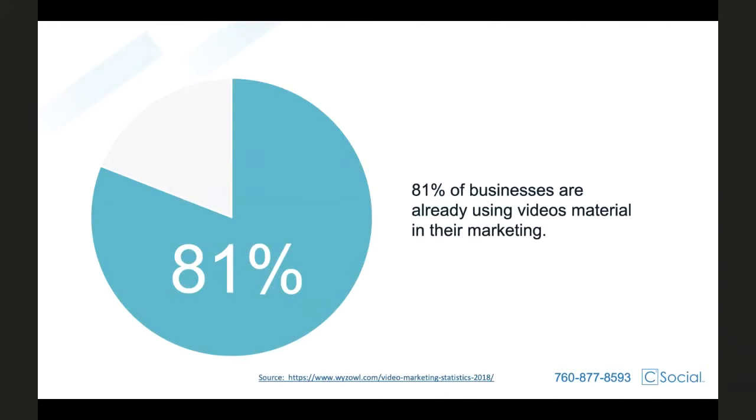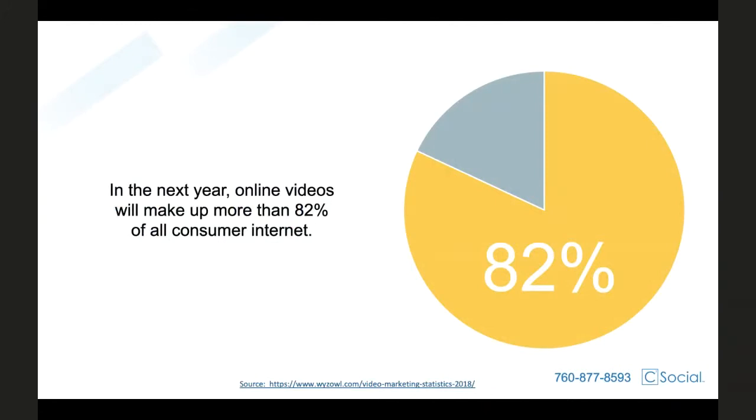The biggest statistic I have for you today, the most crucial point — if you take anything away from what I say — is that as we continue to become more digital, and as social media continues to become the driving force behind all things advertising, in the next year, 82% of all consumer internet will be video and motion graphics. Just let that sink in. 82%. That is a really big number, which means that video and motion graphic ads are no longer an innovative strategy you should probably think about. It has become a necessity — it's essential for you to stay competitive in today's marketing environment.